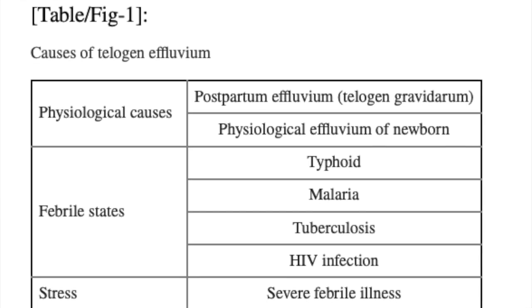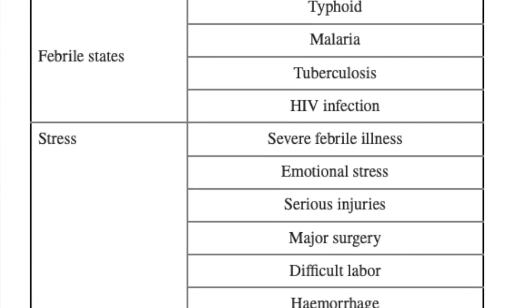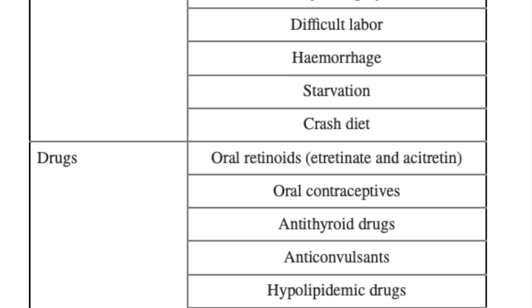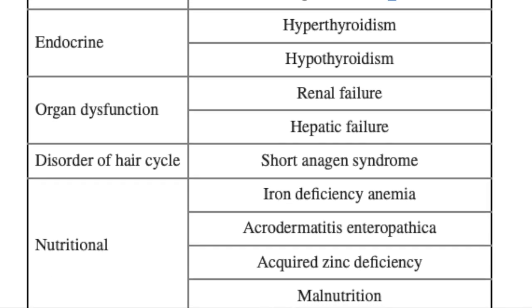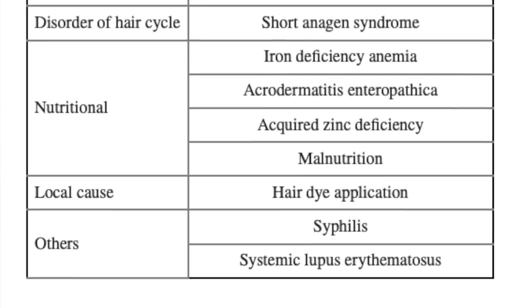The causes of telogen effluvium include fevers from severe infections like malaria or tuberculosis, severe stress including emotional stress like loss of a loved one, injuries, major surgeries, or starvation or crash dieting. There are also some drugs, as well as nutritional deficiencies and endocrine abnormalities that can cause telogen effluvium, so the list is pretty large.